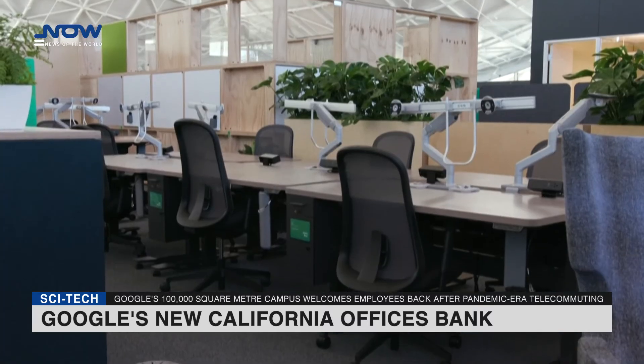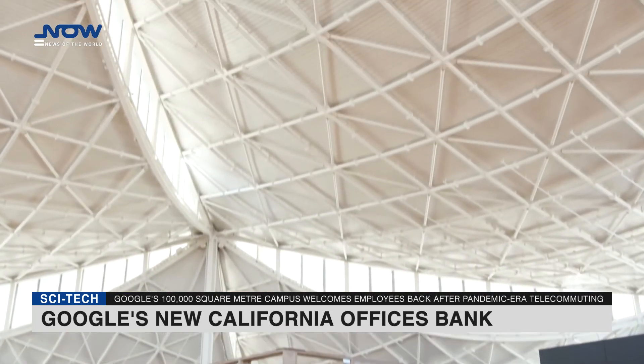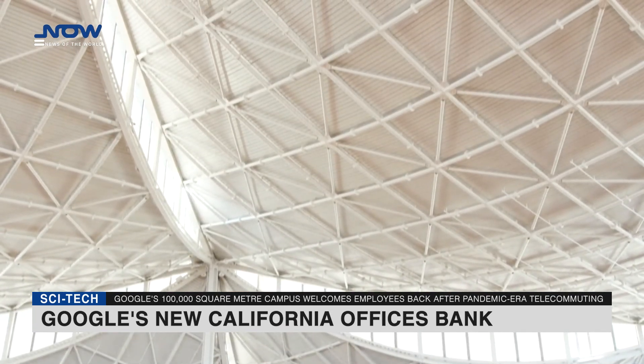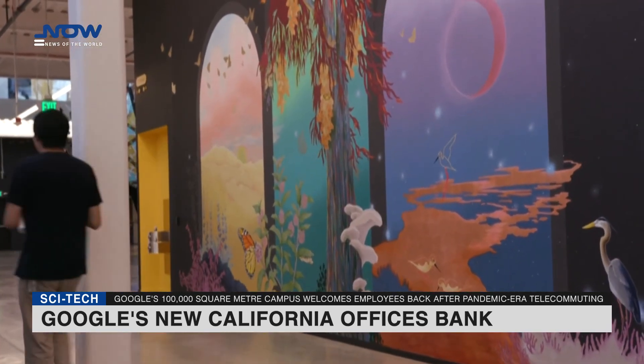Ground floors feature cafes, fitness centers, meeting rooms, social spaces, and playful touches such as multi-colored stationary bikes that people can pedal as they chat, with the option of plugging in to charge devices with power they generate.